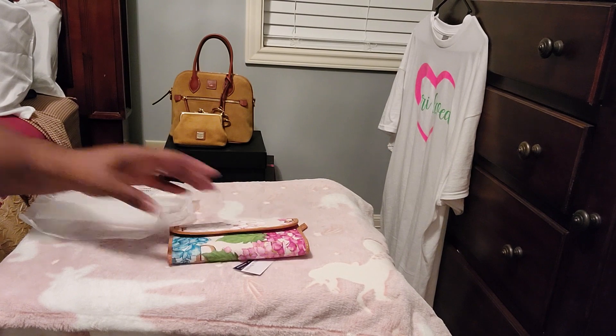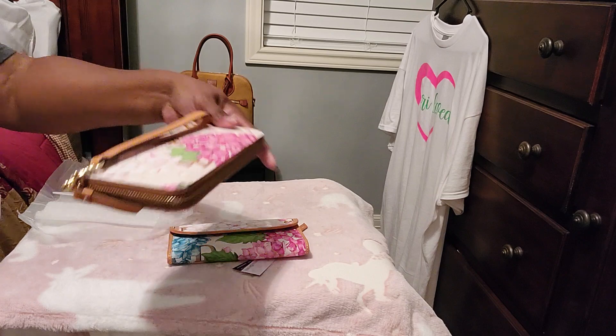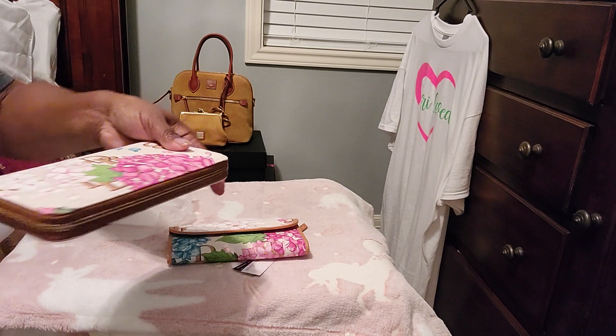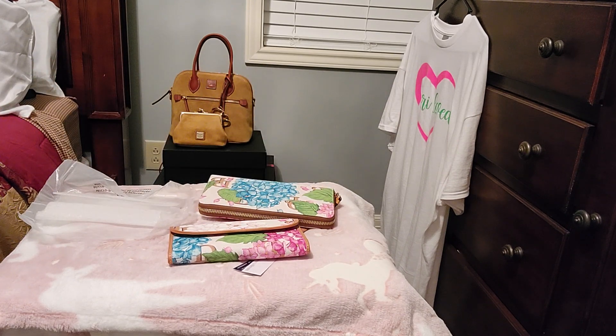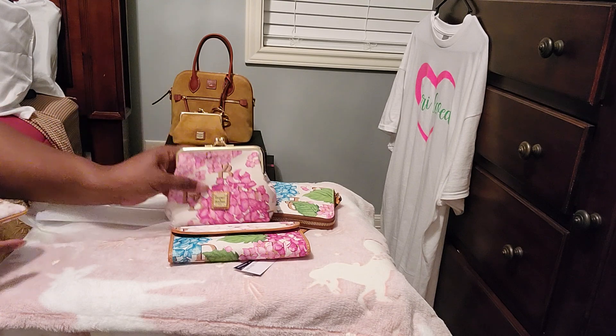I picked this up because I have the zip around, but the zip around is too big for my Hydrangea drawstring bag — it was taking up too much room. I have a little bit of pink bags now, and I even paired it with my Florentine dome satchel in Bordeaux. That pink in there goes beautifully with that.